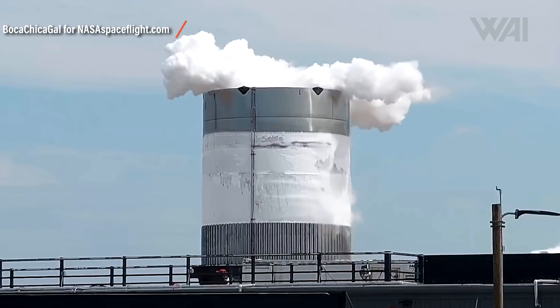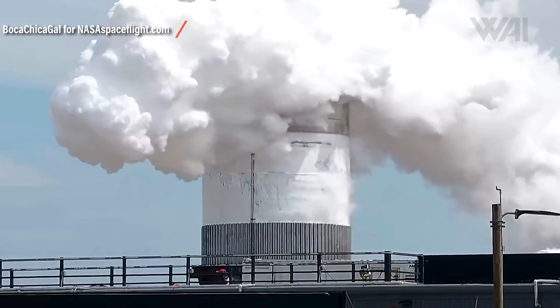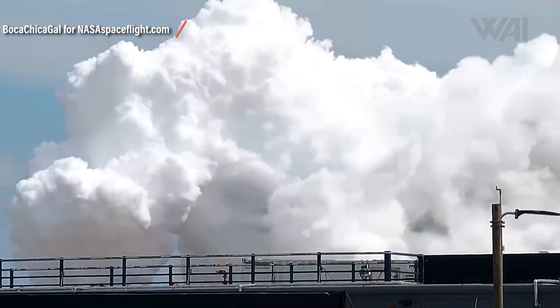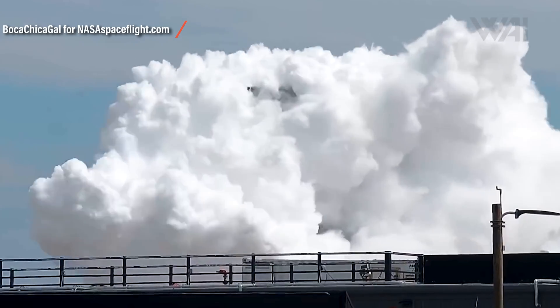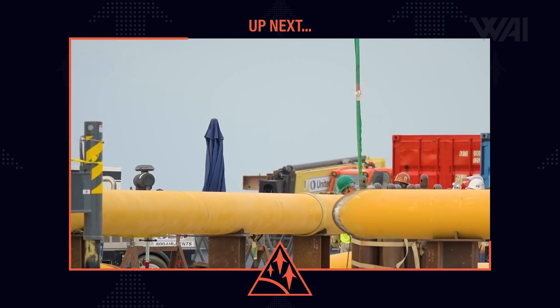While the cryogenic nitrogen is being pumped into the tank and BN 2.1 is being pressurized, hydraulic rams under the tank press up with immense force to simulate thrust from the Raptor engines that will fire while the real deal is launching for the first time. Progress, progress, progress.